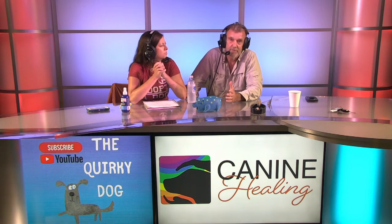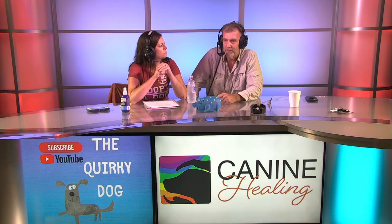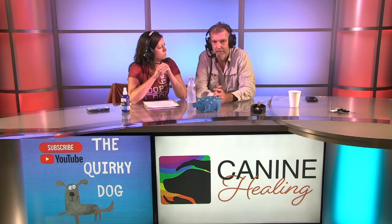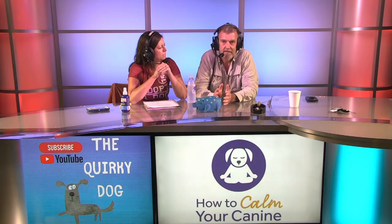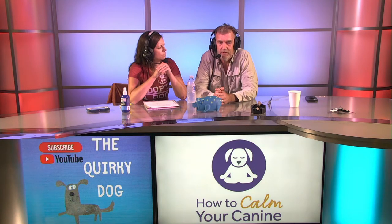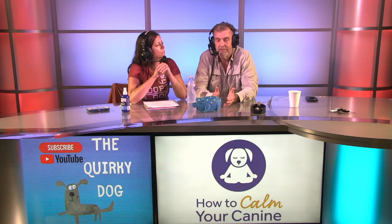I'm a big proponent of crate training. I've never housebroken a dog without the use of a crate. A lot of people don't like the crate because the dog whines, barks, kicks and screams. But I would be using a crate when I'm not able to supervise the dog. I'd be regulating food and water intake and would not give free access to a young puppy — whenever the puppy drinks, it's going to have to pee shortly afterwards. So if there's water down for the puppy all the time, there are a lot of issues like that.